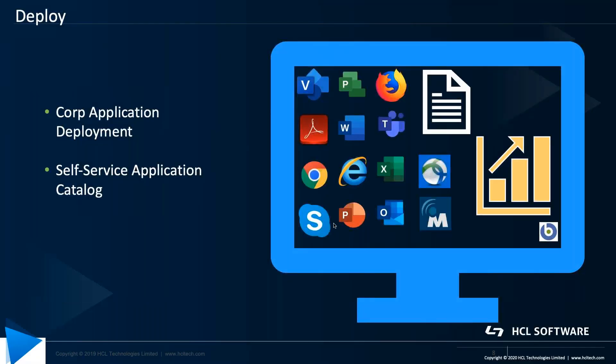The second step is deploy. Applications are needed for work from home workers, so corporate application deployment can either be automatic, enforced, or provided as a self-service application catalog as part of the BigFix work from home solution.